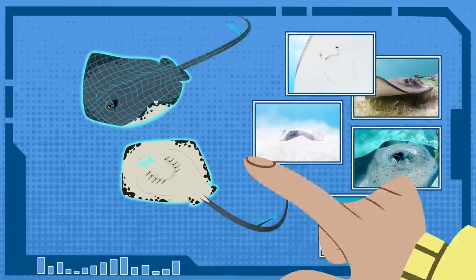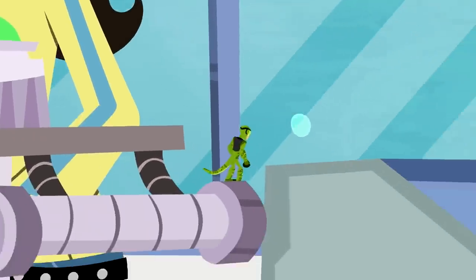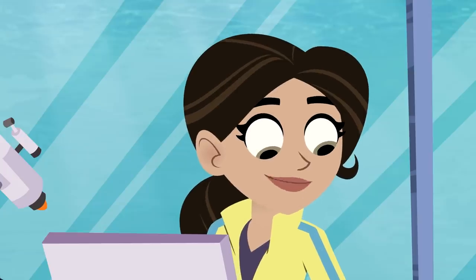This is going to be one power-packed creature power suit. Programming now. Stingray Power Programming Complete.